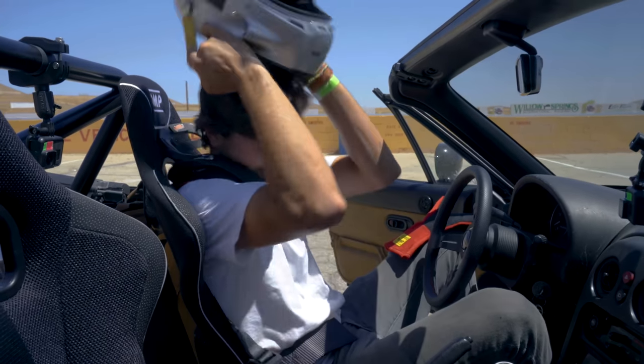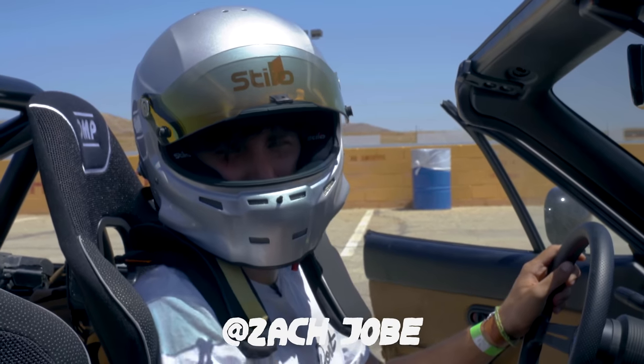The question is, have all these parts made this thing any faster than a stock Miata — about a 1:46? Now there's only one thing left to do and that's find out. I'm Zach and this is Money Pit. Let's rip baby.